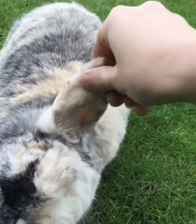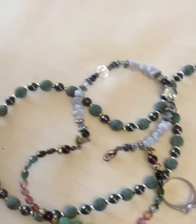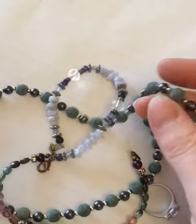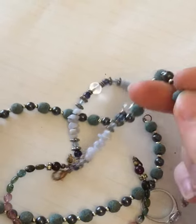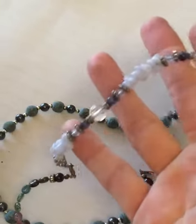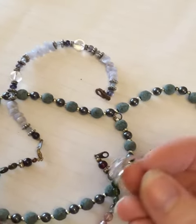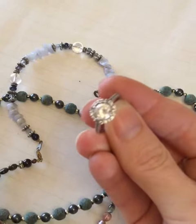With no luck outside, I then took my hunt inside and found these really nice necklaces. This necklace has got stones all the way around it, just like the stones that I found earlier, although these are a little bit different in color.